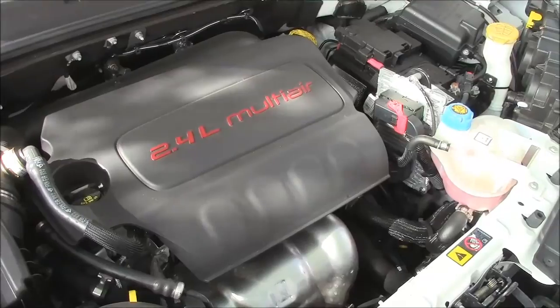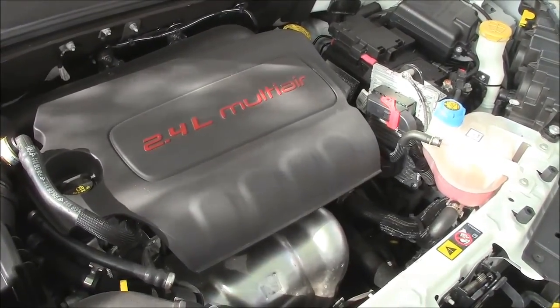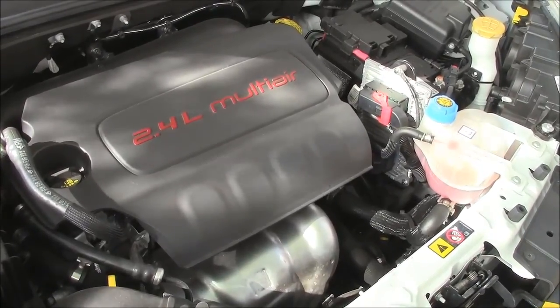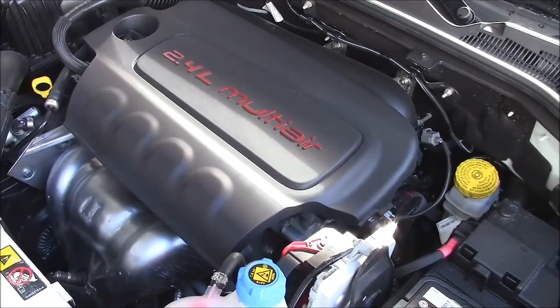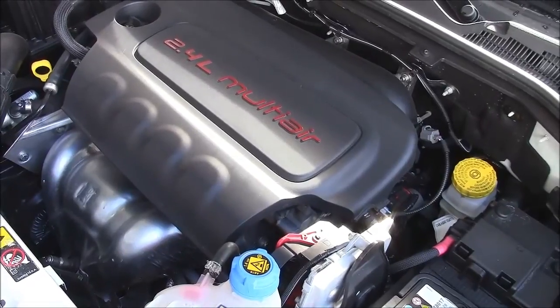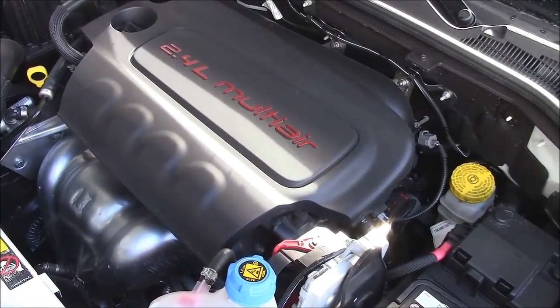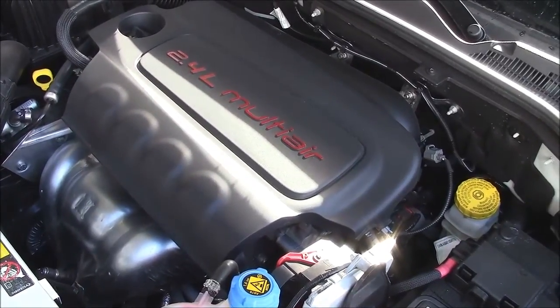The only engine offered is the 2.4-liter Chrysler putting out 170 horsepower — yes, it is a four-cylinder — connected to the Chrysler nine-speed automatic transmission. EPA mileage on this is 21 to 29 miles per gallon. In the real world I'm getting around 23 in the city, 26 in mixed driving, and around 28 to 29 on the highway depending on speed. I'd say that's pretty good.